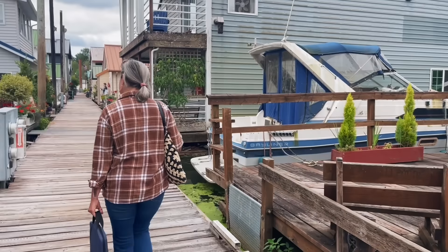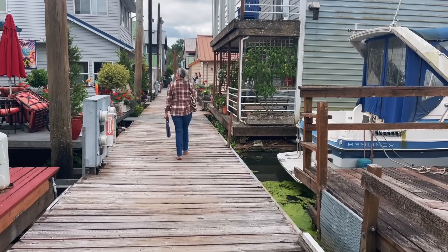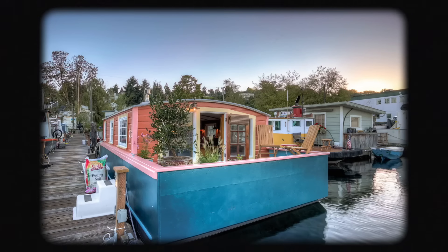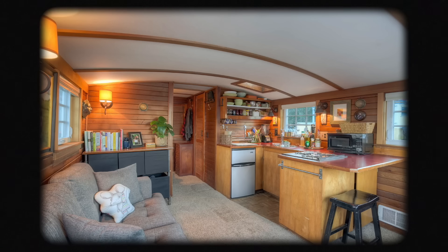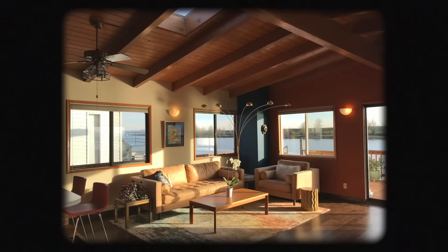I'm Amy from Floating Homes, Portland, and I have been living in floating homes for nine years now. My first one was in Seattle, Washington, and it turned out to be a hunk of junk — and I loved it, and I remodeled that. Then I moved here to Portland onto my big floating home, and I loved that house. Then I sold that and moved on to a tiny floating home. So over the last nine years, I have lived in three floating homes.